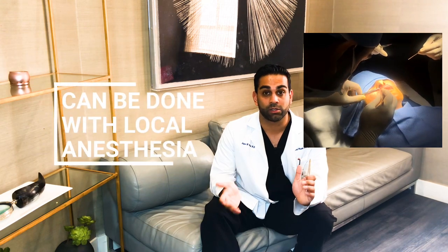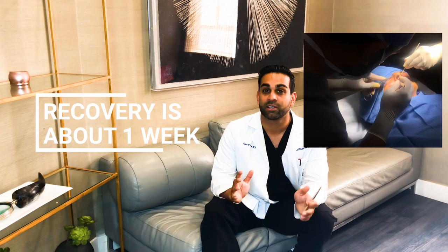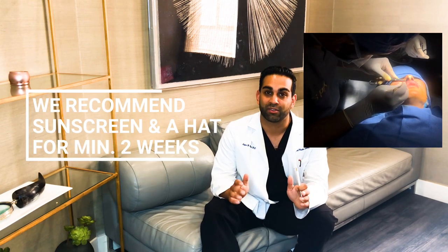This is a procedure that can be done under local anesthesia in about 30 to 45 minutes, with a recovery of about one week of stitches, and then one week where you need to do all you can to prevent a scar by putting on makeup and wearing a lot of sun protection.